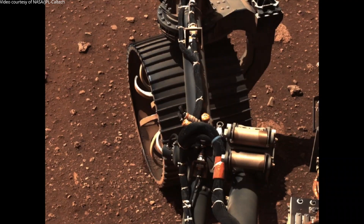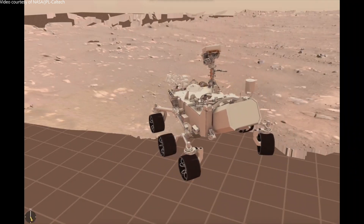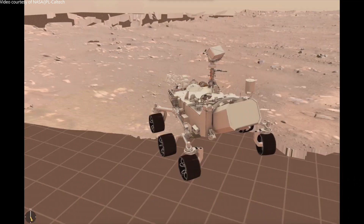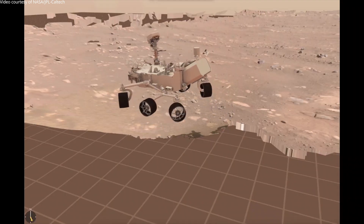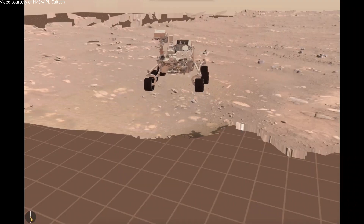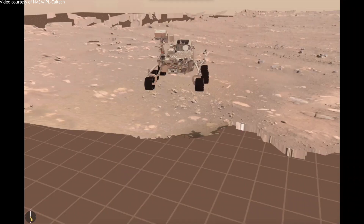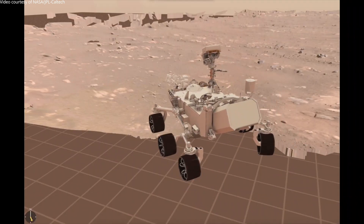Our first drive plan, which executed perfectly, was to first drive four meters forward — that's about 13 feet — make a 150-degree turn to the left counterclockwise, and then back up about two and a half meters, about eight feet. During that drive we took a pause to image the touchdown contact patch on the wheels — where the wheels made contact with the ground when we landed.